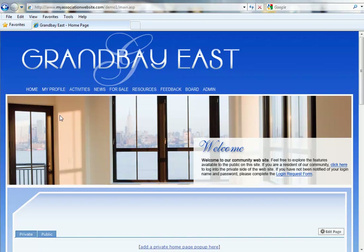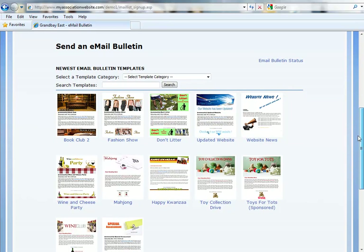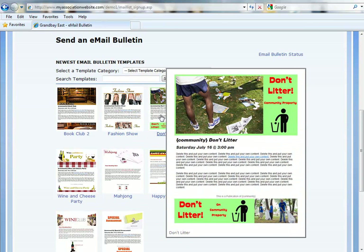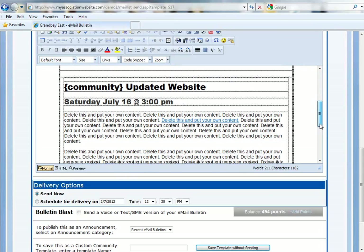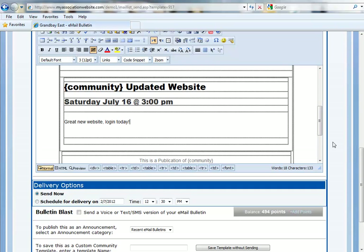Last but not least, for our final enhancement we have some exciting new email bulletins to announce. If you go to your email bulletins page you'll see some of the latest categories: book club, fashion show, don't litter in the community, updated website. As usual, you can customize these email bulletins to say whatever you'd like, and I'm sure you'll find something that's perfect for you.